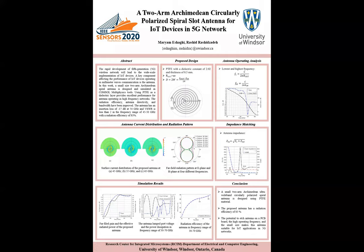Hello everyone. My name is Maryam Eshagi. I'm a PhD candidate at the University of Windsor, Ontario, Canada. I'm going to present an accepted paper for IEEE Sensor Conference 2020. The title of the paper is about a two-armed Archimedean circularly polarized spiral slot antenna for IoT devices in 5G networks.